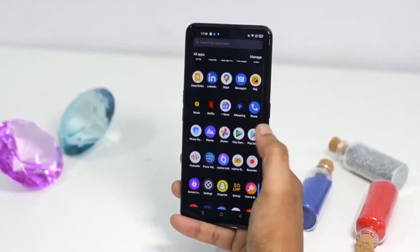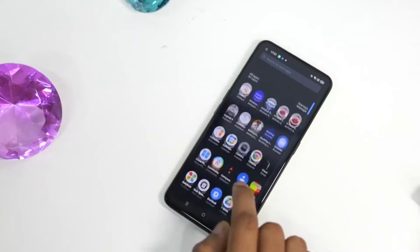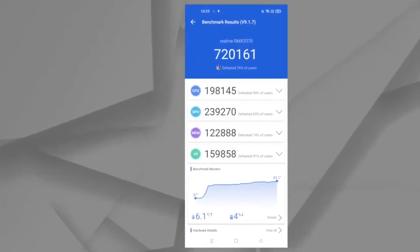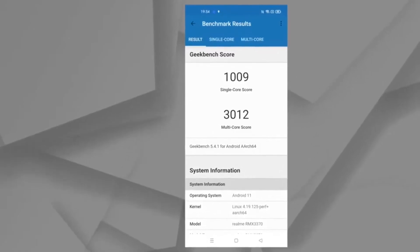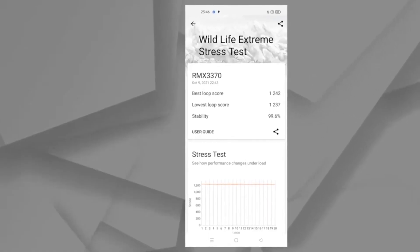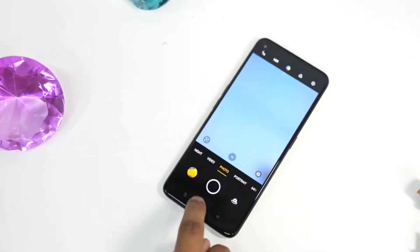The Realme GT Neo 2 has a Snapdragon 870, which is a superb choice because there is no overheating and it delivers large performance. The Antutu score is around 720,000 — very impressive scores. You can also see the Geekbench results, and the CPU throttling test shows the whole graph is green, indicating excellent sustained performance with 99% stability.